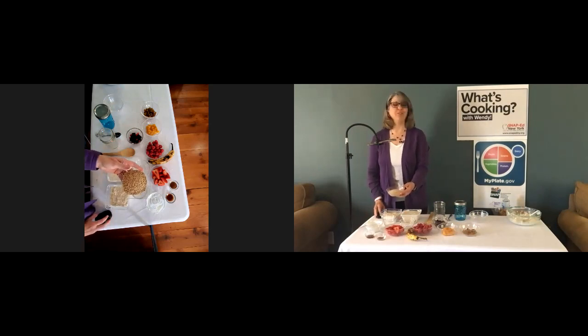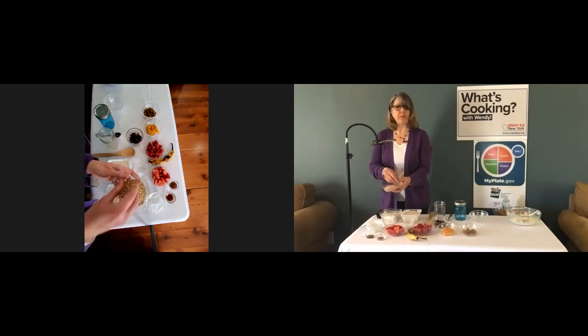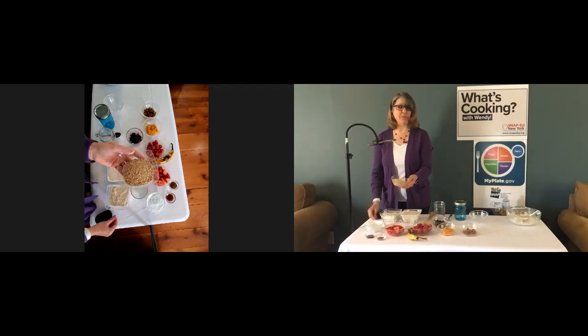Here I have some uncooked steel-cut oats. Steel-cut oats take the longest to cook because they are the least processed — they're cut into pieces but have not been steamed first or rolled out. They'll probably take the longest to soak overnight as well, but if you put them in the refrigerator for eight to ten hours, they'll be fine in the morning. These oats will have the chewiest texture, and I'm going to try them next.